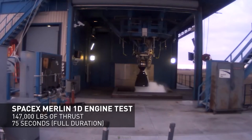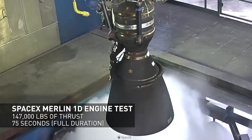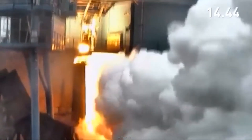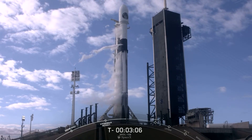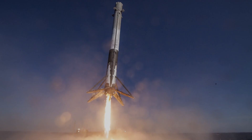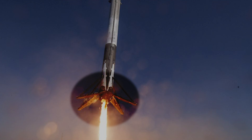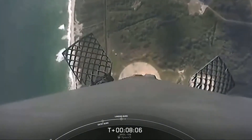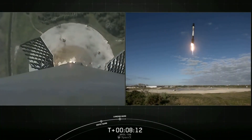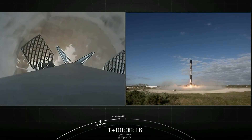Merlin is a family of rocket engines developed by SpaceX for use on its Falcon 1, Falcon 9, and Falcon Heavy launch vehicles. Merlin engines use rocket-grade kerosene RP-1 and liquid oxygen as propellants in a gas generator power cycle. The Merlin engine was originally designed for that holy grail of recovery and reuse. Falcon 9's first stage is equipped with four landing legs made of state-of-the-art carbon fiber with an aluminum honeycomb.